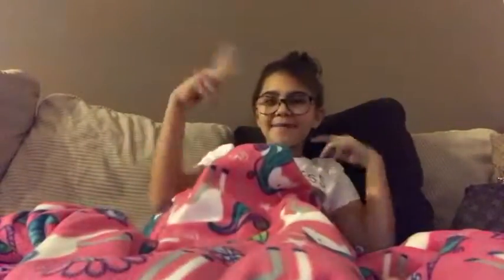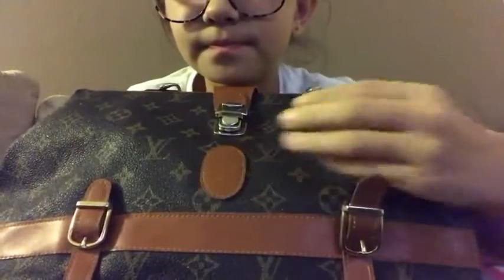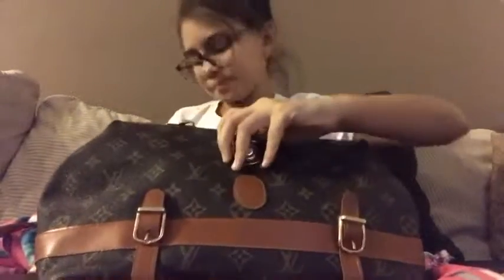Hey guys, welcome back to another video! Today we are going to be doing a 'What's in My Purse.' If you watch my thrift haul, you guys can see I got this beauty, this masterpiece of beauty, and we're gonna do a what's in my purse.